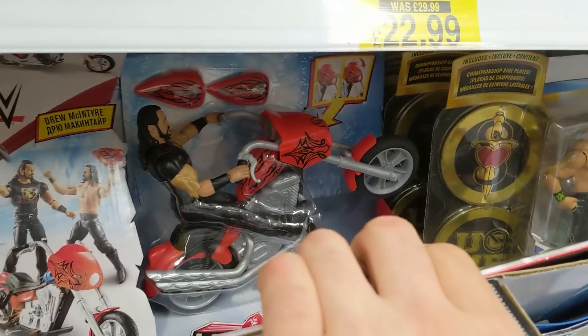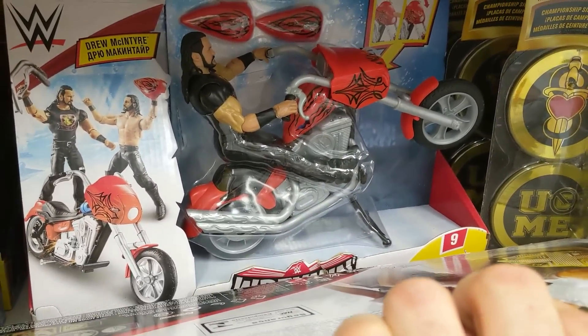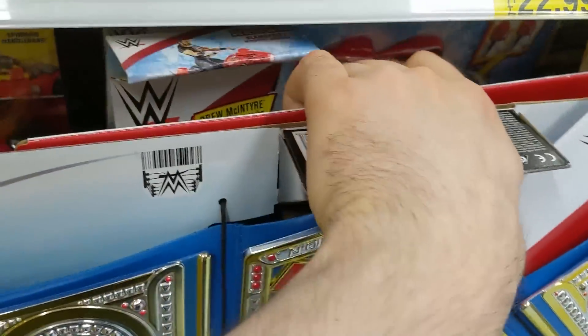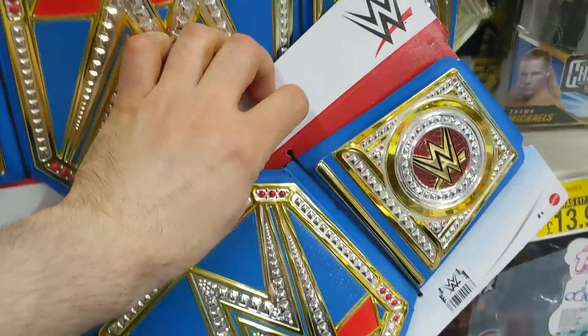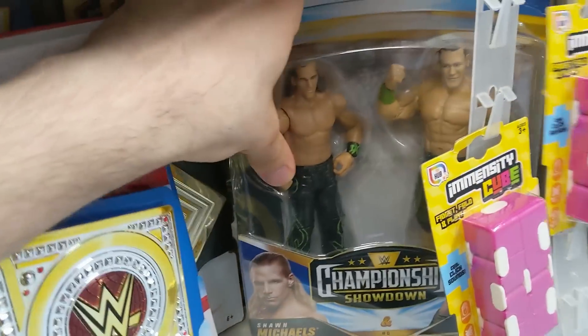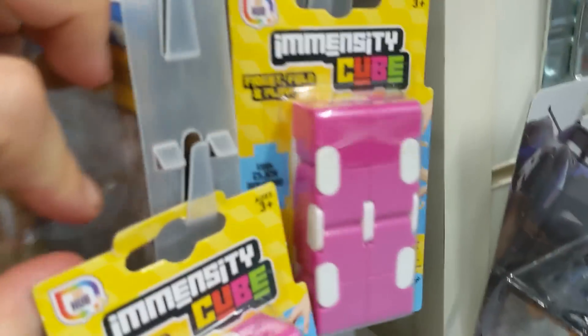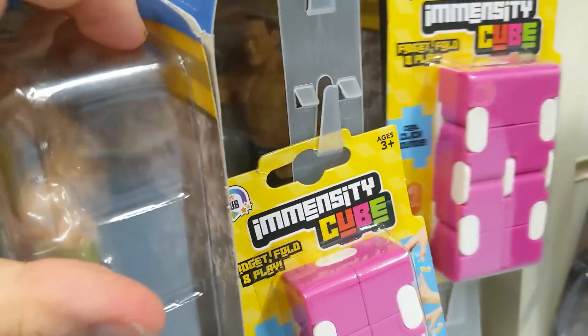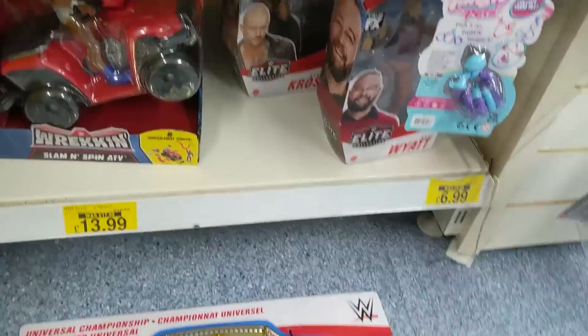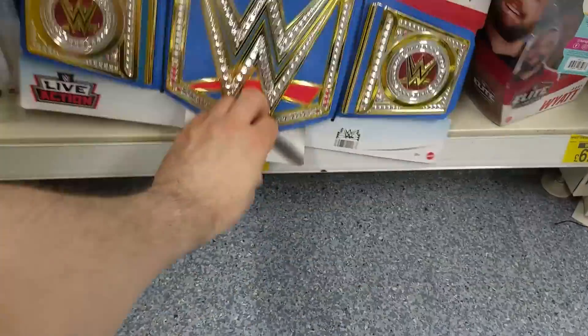We've got some Championship Showdown stuff — but I knew it was going to fall. It was going to do my head in. I knew it was going to fall — you know they're going to fall. It did fall, it's going to do my head in.